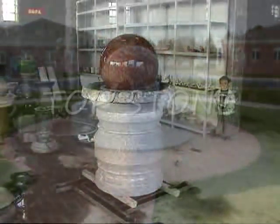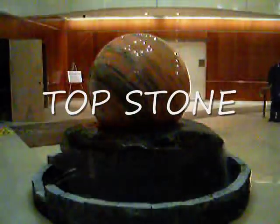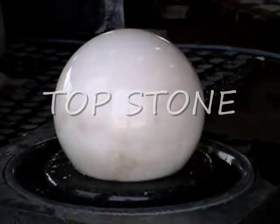Experience the positive energy. Topstone Rolling Sphere Fountains provide the perfect solution for enhancing office building entryways, shopping centres, medical centres, hotels, golf courses, memorials and monuments, and parks in general.